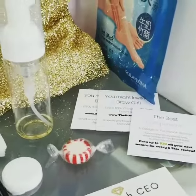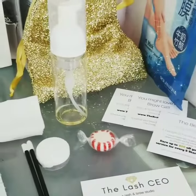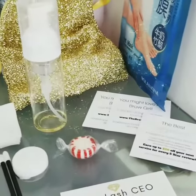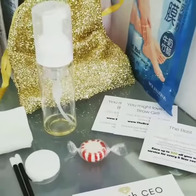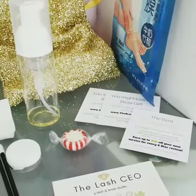Happy Monday! It's Rakina the Lash CEO, and I wanted to make this quick video and show you what I give my microblading clients in their aftercare kits, just in case you want to know.